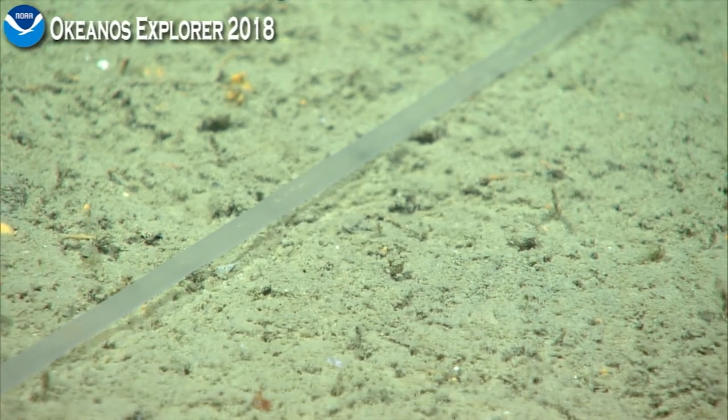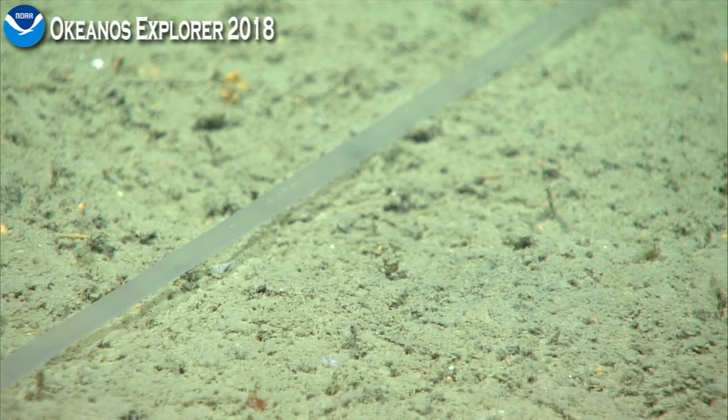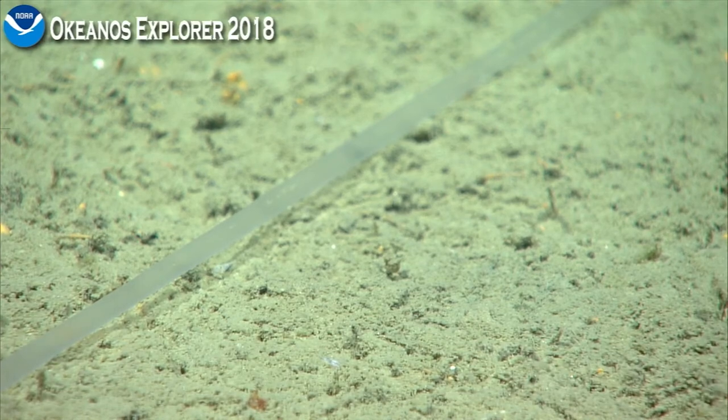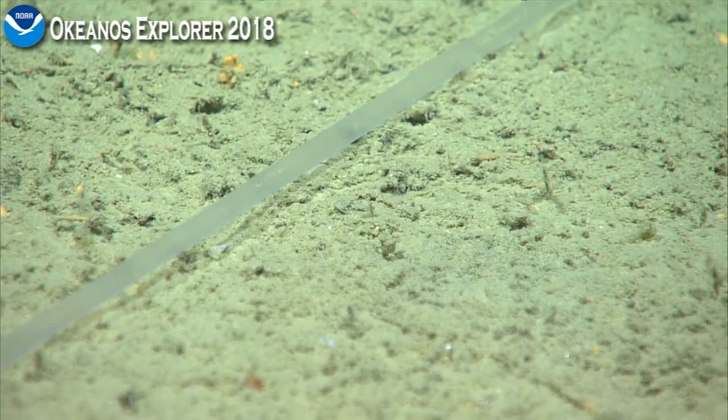Pteropods are planktonic gastropods — they're planktonic snails, and they don't live on the sea floor. They are sort of at the mercy of currents.